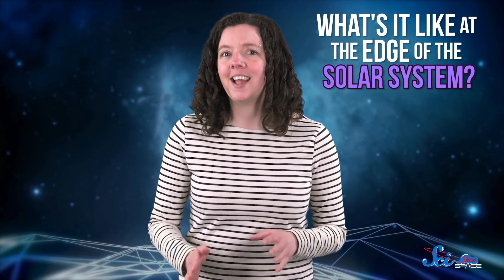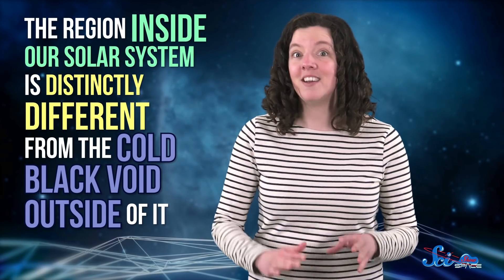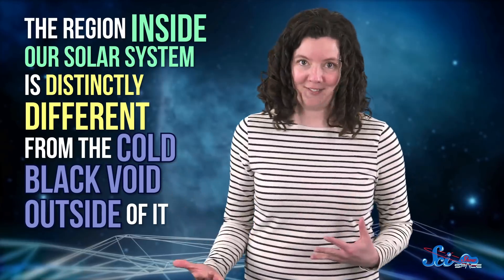Here's a simple question, with a not-so-simple answer: What's it like at the edge of the solar system? You'd think that space would basically be the same anywhere, except punctuated by different kinds of stars and objects, but that's not actually true. The region inside our solar system is distinctly different from the cold, black void outside of it.